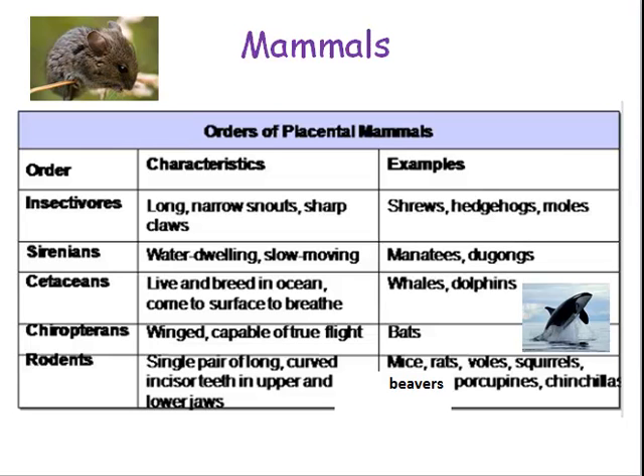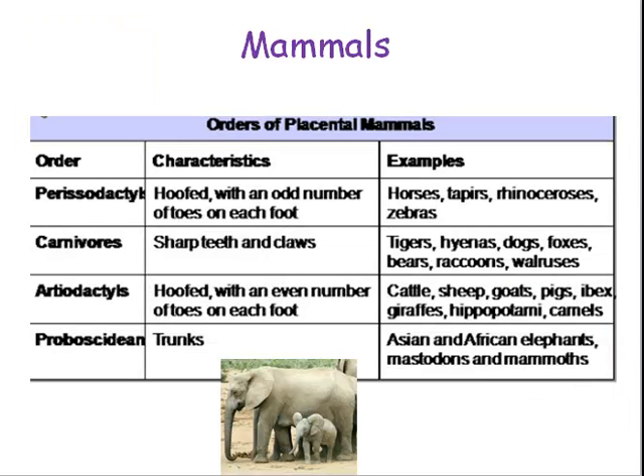The Chiropterans are winged and capable of true flight, like bats. Rodents have a single pair of long, curved incisor teeth in their upper and lower jaws — that's like mice, rats, voles, squirrels, beavers, porcupines, and chinchillas. Some other orders of mammals include carnivores — you can take a look at all the different characteristics and examples.